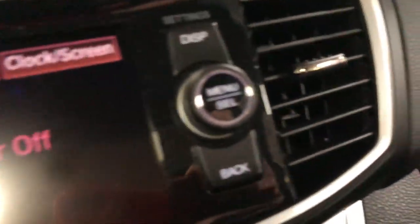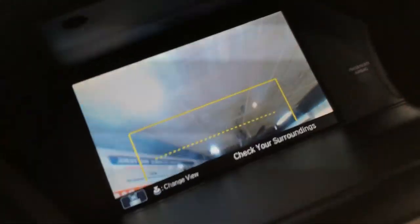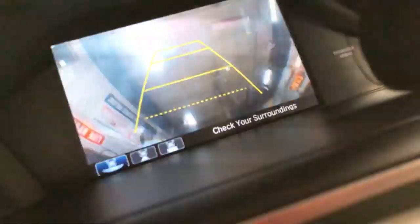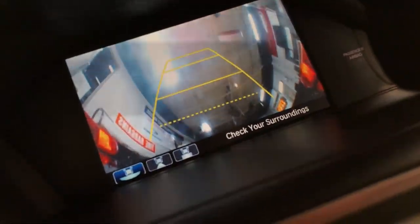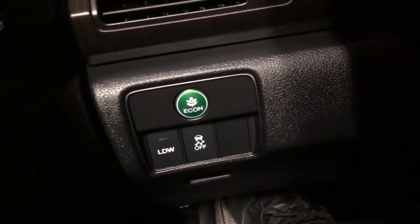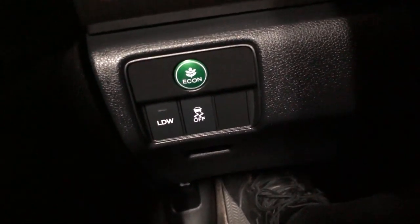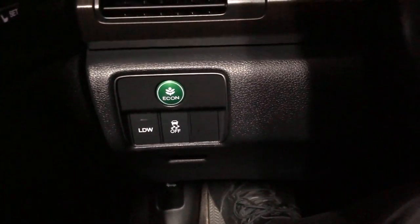You can actually change the camera view — just press this menu select button and it changes the view. Very interesting — did not know you could do that! It does have an Econ mode to save you a little bit of gas, which is always a plus. It also has a lane departure warning, so it'll let you know if you're swerving out of your lane.